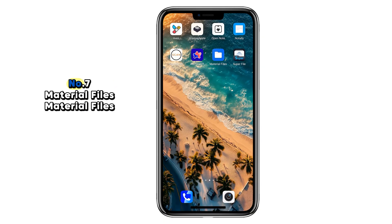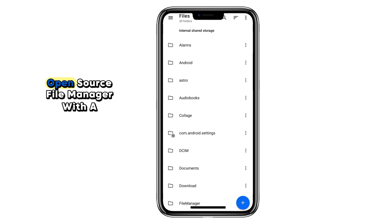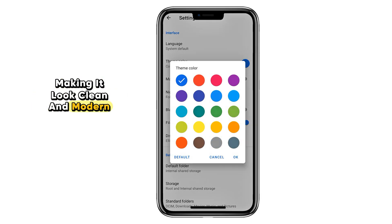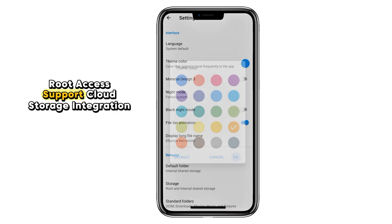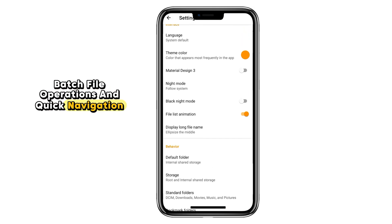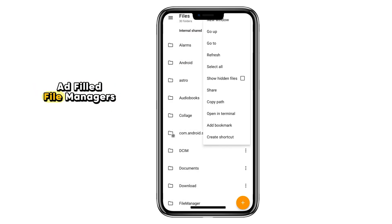Number seven: Material Files. Material Files is a beautiful open source file manager with a focus on simplicity and speed. It follows Google's Material Design guidelines, making it look clean and modern. But don't let the minimal design fool you — it comes with powerful features including root access support, cloud storage integration, batch file operations, and quick navigation. It's one of the best free replacements for bloated, ad-filled file managers.